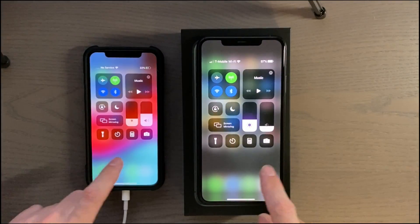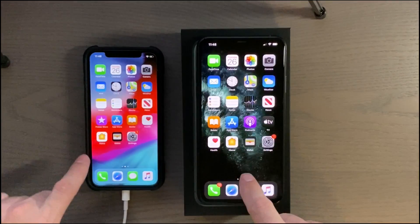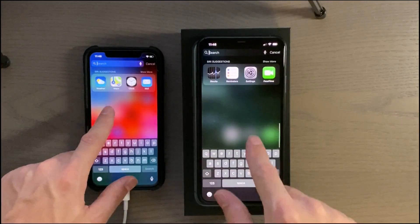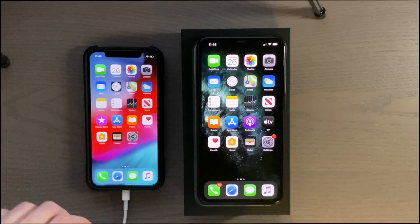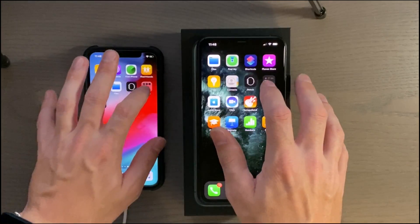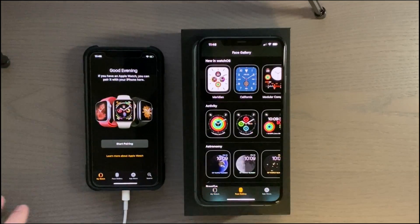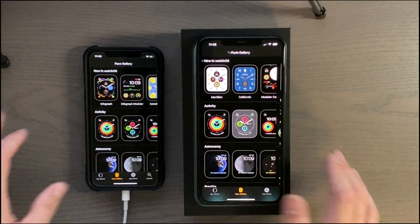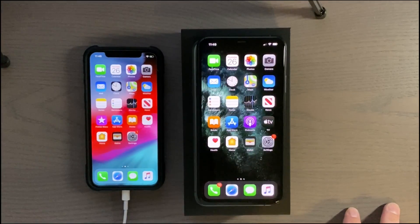Control center and notification center — both are pretty good. So that's a quick speed test between the iPhone 10 and the iPhone 11 Pro Max. I believe the slowness on the iPhone 10 was just because of the low battery, but yeah, still not too bad. Anyway, thank you guys for watching — I hope to see you in the next video.